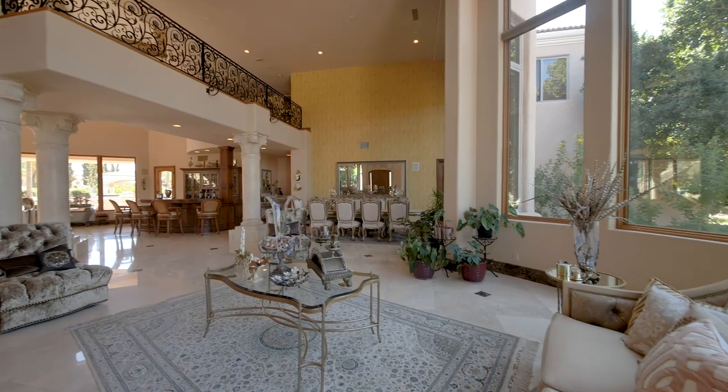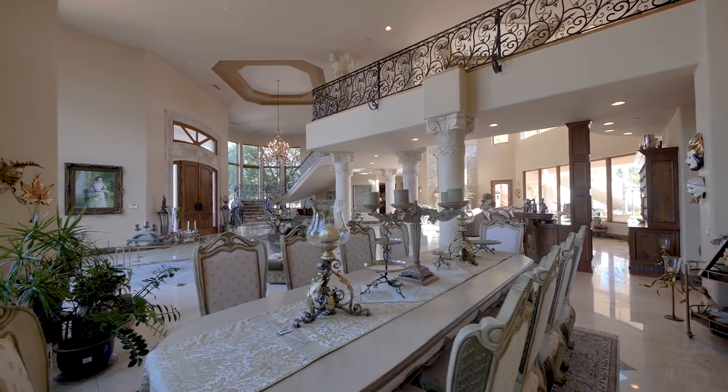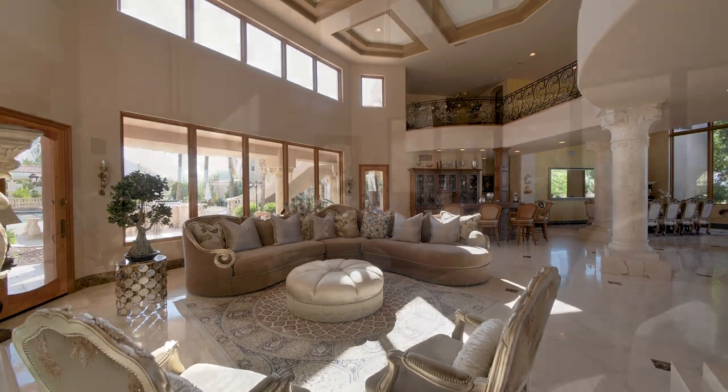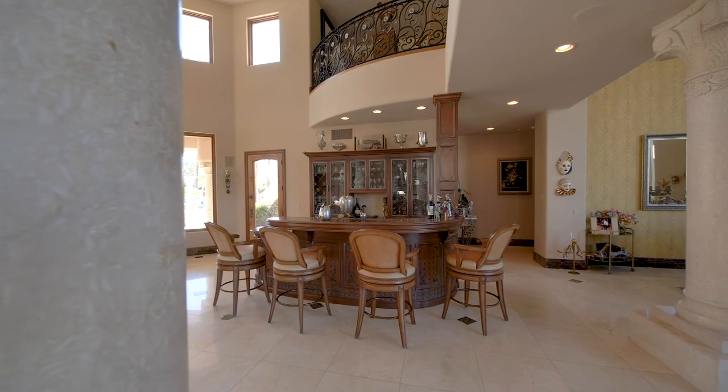The open floorplan passes a seating area and the formal dining room, before reaching the formal living room, complemented by a stunning fireplace, large windows overlooking the pool, and a full entertainer's bar.